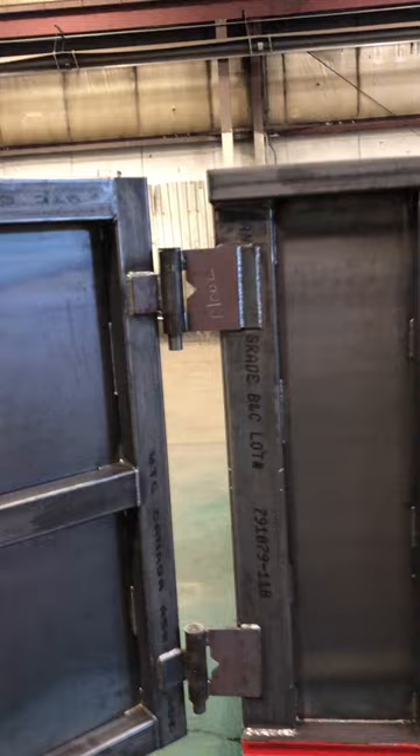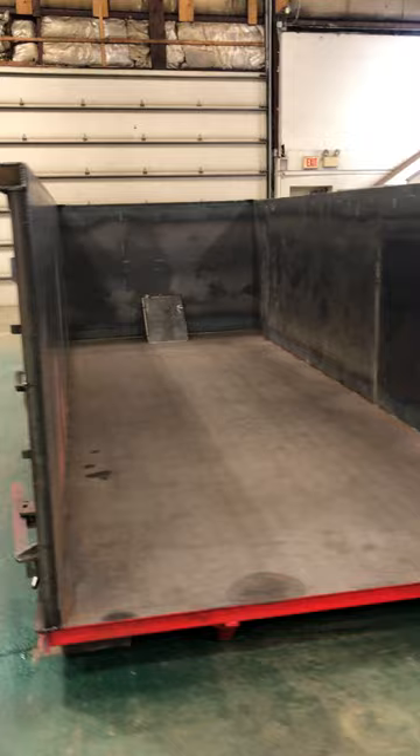We have heavy-duty hinges manufactured here at Presby R&D manufacturing, along with a gate that's heavy-duty, tube steel reinforced, with an alignment gauge and double hook on this model.